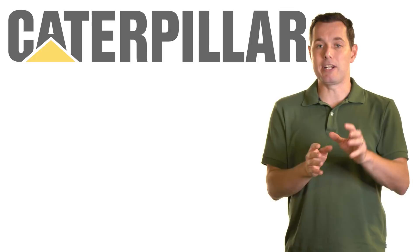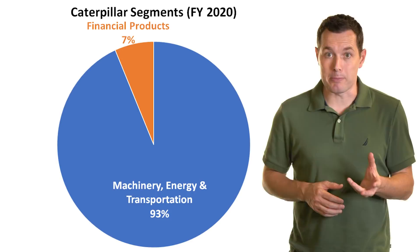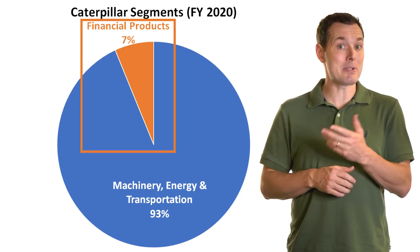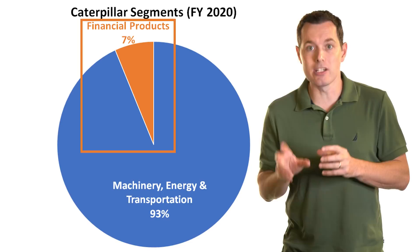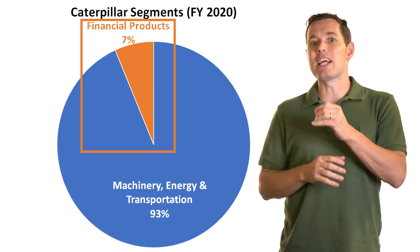Caterpillar breaks their business into two primary segments. Their larger segment is their machinery, energy and transportation segment. Their second and smallest segment is their financial products segment. The financial products segment generates revenue primarily through providing financing options for their customers and dealers who want to buy or lease the products that they create. It isn't a huge part of their overall business, but they do in fact make money there.